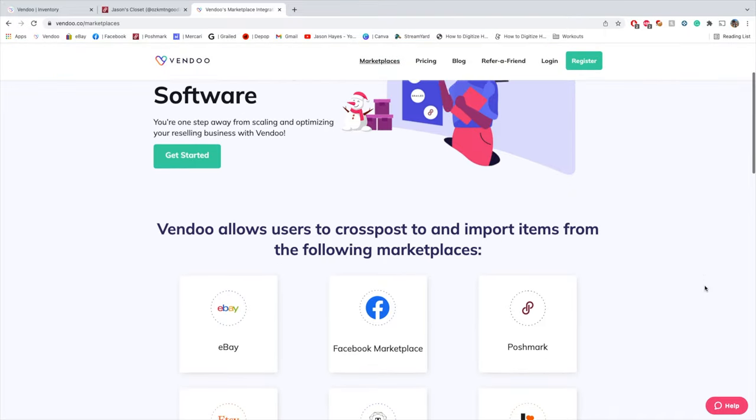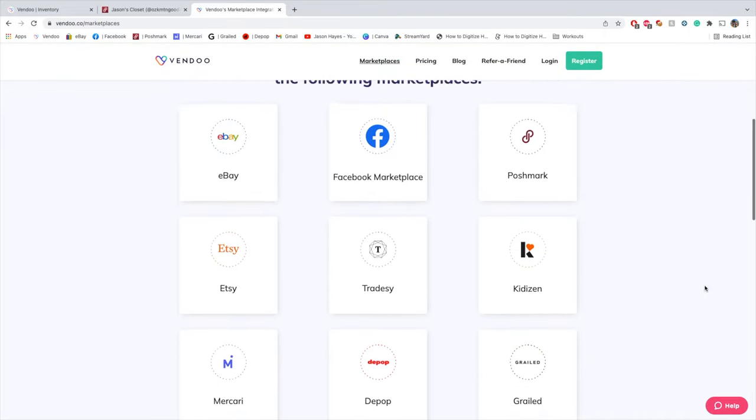This video is sponsored by Vendoo. Vendoo is a cross-posting site that allows you to get all of your listings and your inventory up onto multiple platforms so that you can make sales faster. I started using Vendoo several months ago and have not been disappointed at all. The first night I started, I made three sales on other sites that I wasn't even on before. If you're interested in checking out Vendoo, it's super simple and intuitive to use, and you can click the link in this video to get started on your own trial.